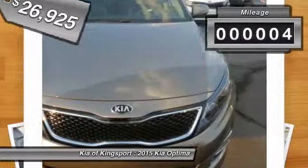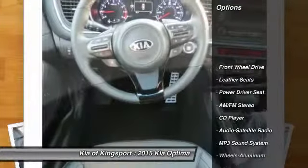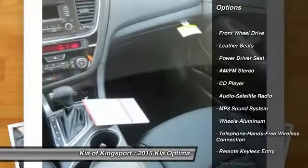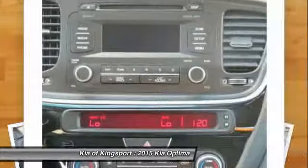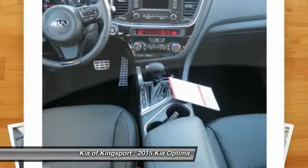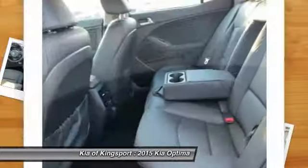This vehicle has less than 100 miles. Here are some of this vehicle's great options: traction control, anti-lock braking system, air conditioning, front home link garage door opener, power steering, Bluetooth wireless data link for hands-free phone, floor mats, cruise control, aluminum wheels, and AM FM stereo radio.